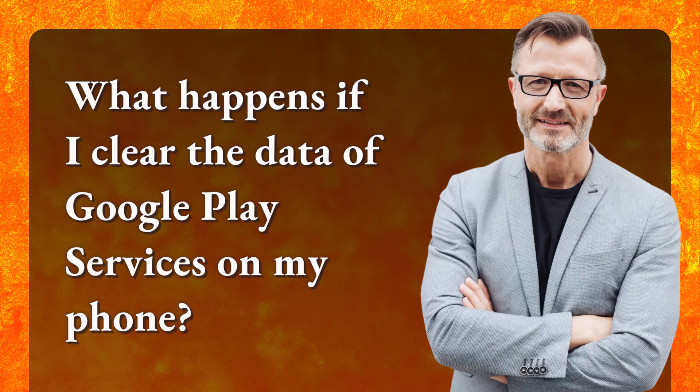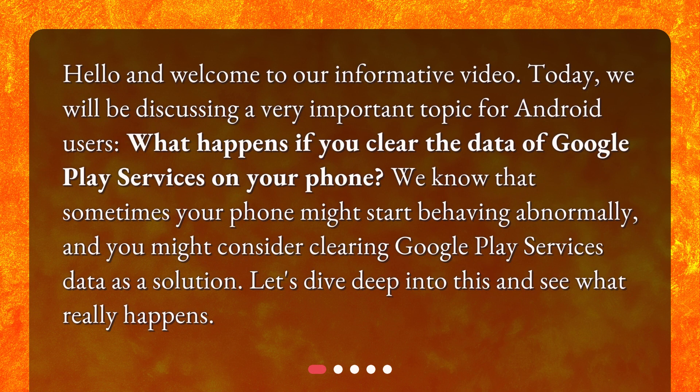What happens if I clear the data of Google Play Services on my phone? Hello and welcome to our informative video. Today we will be discussing a very important topic for Android users: what happens if you clear the data of Google Play Services on your phone? We know that sometimes your phone might start behaving abnormally and you might consider clearing Google Play Services data as a solution. Let's dive deep into this and see what really happens.